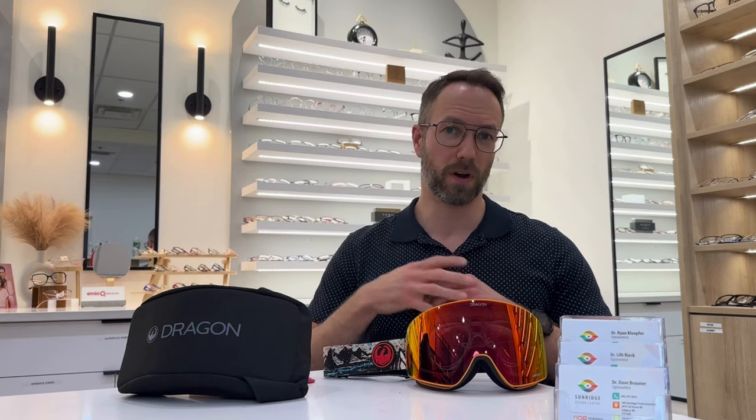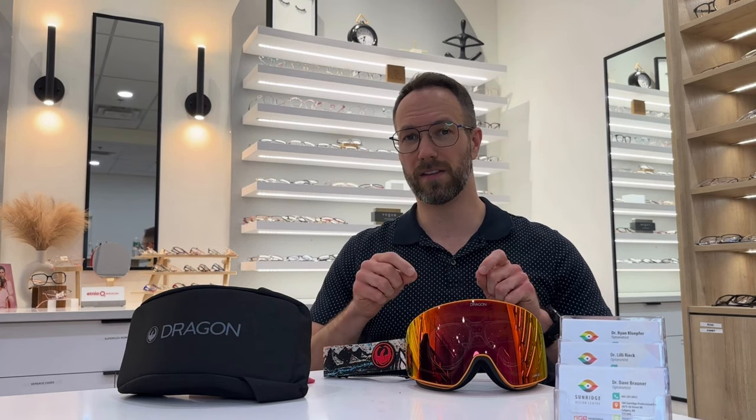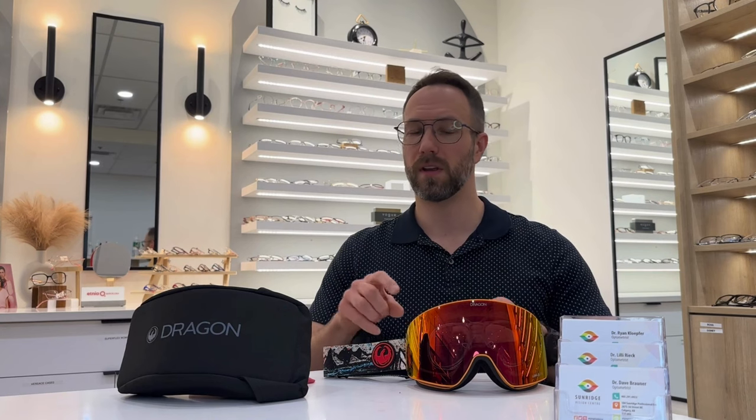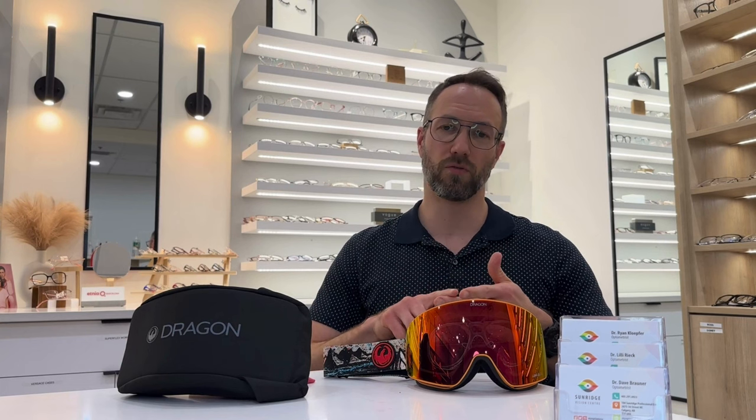Now, if you wear contact lenses, you've possibly dealt with dry, irritated, red, watery eyes — and contact lenses generally make that worse. When you're on a ski hill, you're dealing with cold and dry environments, and you're often in the wind or going down the hill, so you're creating increased airflow. If you take the contact lenses out of the equation, you may be much more comfortable with less watering and less dryness on the ski hill.